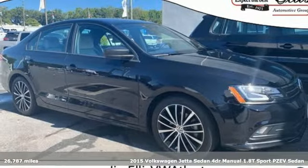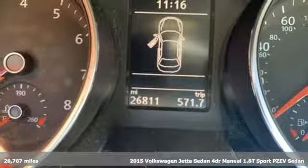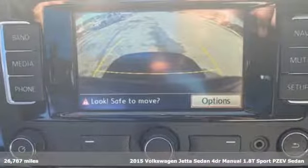Here's a 2015 Volkswagen Jetta Sedan. German-engineered style, performance and precision come together to create the perfect compact sedan.